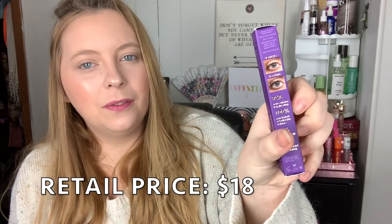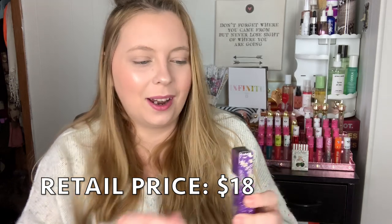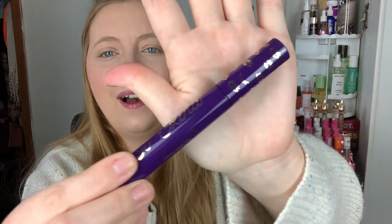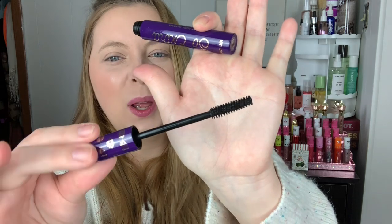Then we have a mascara — very very pretty packaging of course. This is the So Extra Mascara in the shade Velvet Black. It has little eyelashes on it. Let's take a look at this wand because wands are very important. Those really big fluffy ones we don't like, but these we love. And then the last thing is the Uni Brow Universal Brow Pencil.